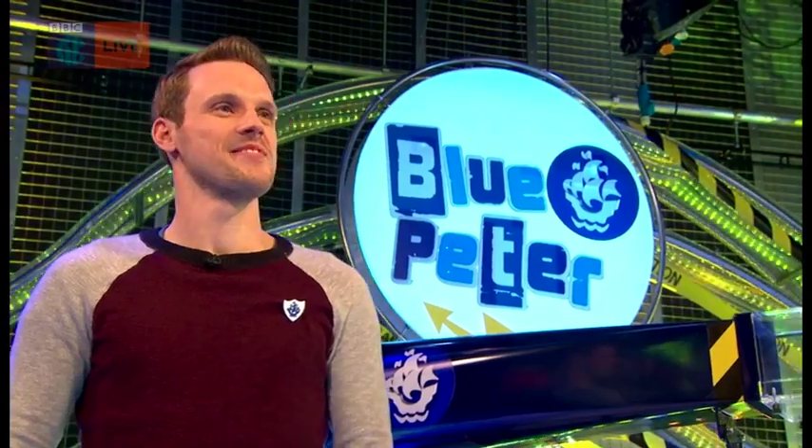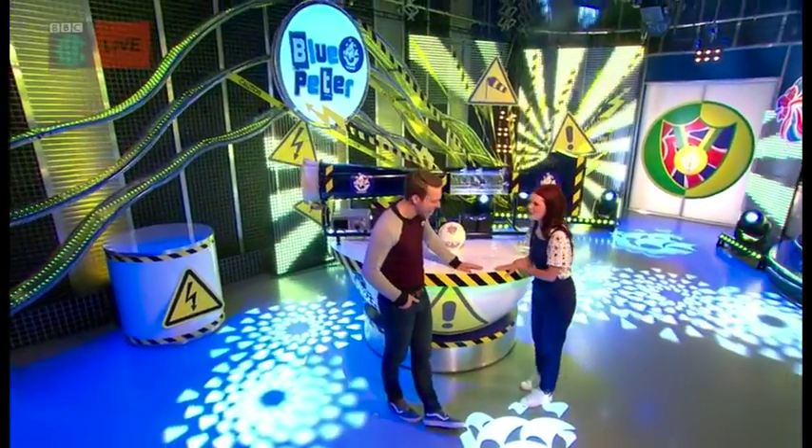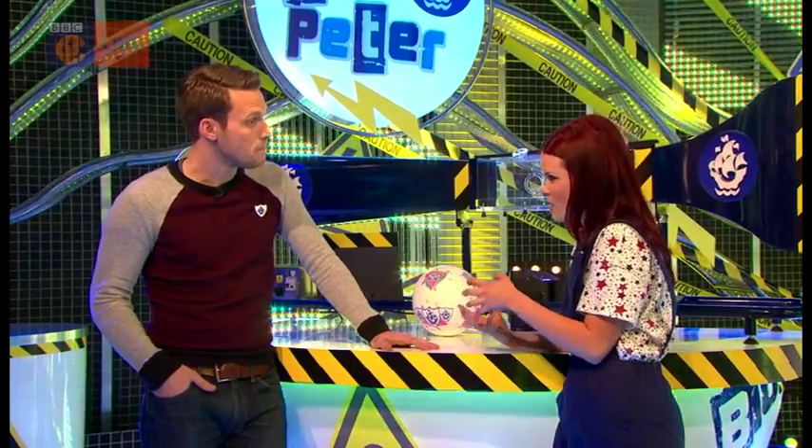How do those hockey balls do what they do? Here to answer that question is super scientist Greg Foote. Welcome back to Blue Peter — you're going to be talking about the science behind sports, because it's not always just down to talent, hard training, and brain power.